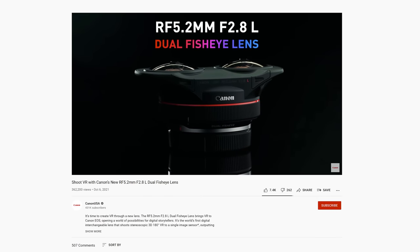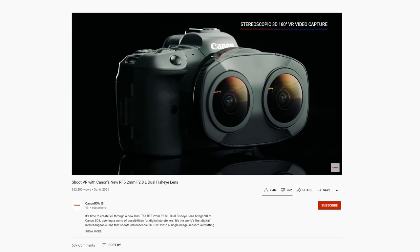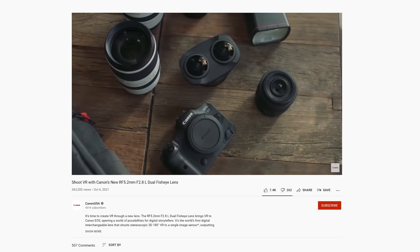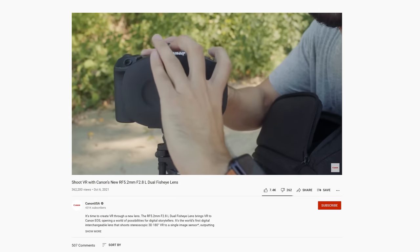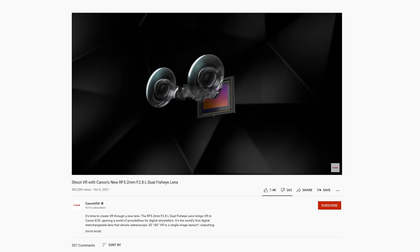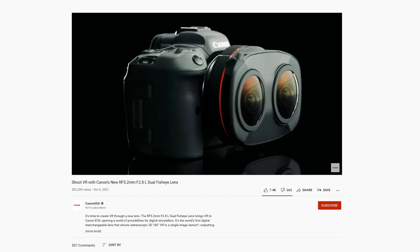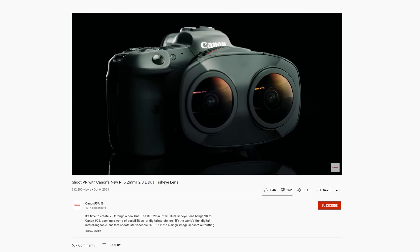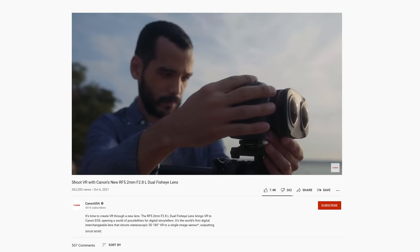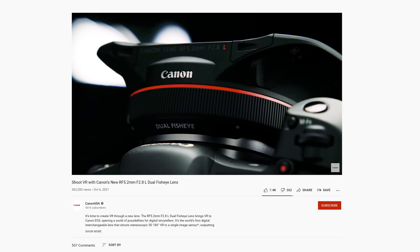Canon has released one of the more interesting lenses I've seen in a while, the RF 5.2mm f2.8L dual fisheye lens. This lens has been designed to be used with the EOS R5 so you can capture stereoscopic 190 degrees, 8K 30 or 4K 60p. There are plenty of VR options on the market now, but this is the first simple solution for a solo camera that can be used for something other than just VR production. Each lens is captured onto the same sensor and can then be brought into either Canon's VR utility or into Premiere Pro using Canon's plug-in to process. The whole process looks relatively simple, which is good for a solution like this. The design behind this is really interesting — I can't wait to get my hands on one to give it a try.